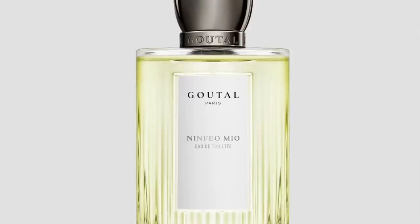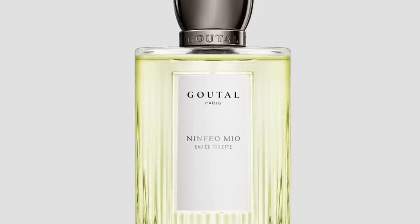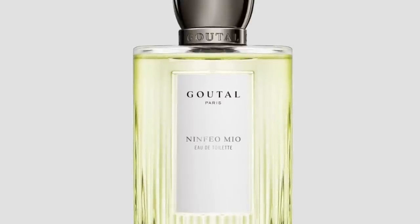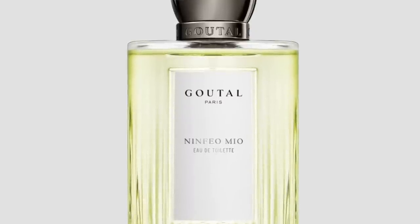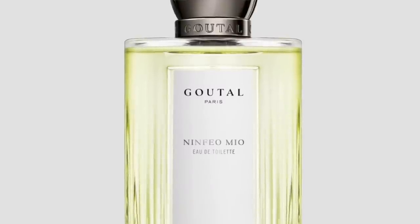At number 12 is a classic one I've worn quite a bit — Goutal Paris's Ninfeo Mio. A great sandy take on figs. If you like the idea of sand and a little milkiness, definitely try this one. It's figs, galbanum, woods, citron, lemon, and bitter orange — very citrusy. But there's definitely something milky, sandalwoody, and sandy with the bitterness of the galbanum. I don't get much fruitiness; mostly greenness — it's obviously the leaves they're focusing on.